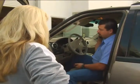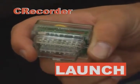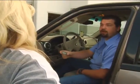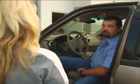You know, I've got a tool that I think will make our lives a little bit easier. It's a C Recorder from Launch. I'm going to plug it in and you drive around doing your daily routine like you normally do. It's going to record the data, and when your car acts up, bring it back in and we'll see what's going on. It's that easy. I'll plug it in now. Okay, we'll see you in a couple of days.